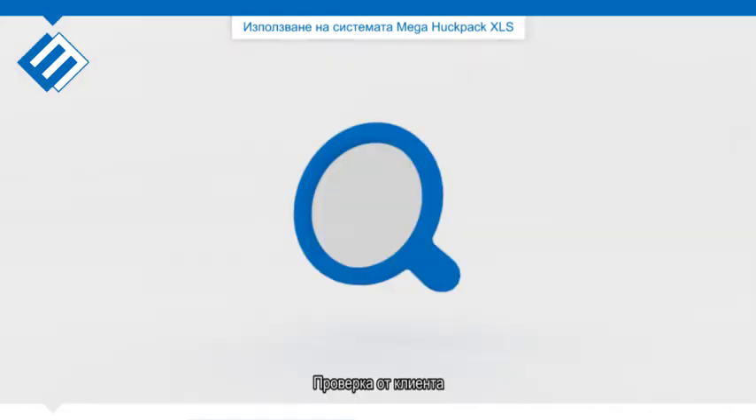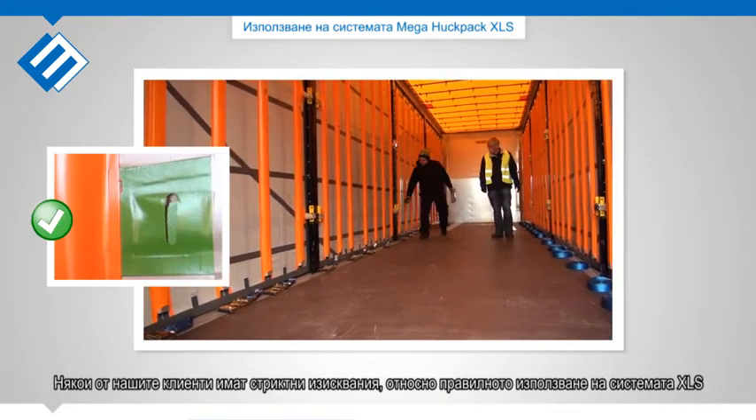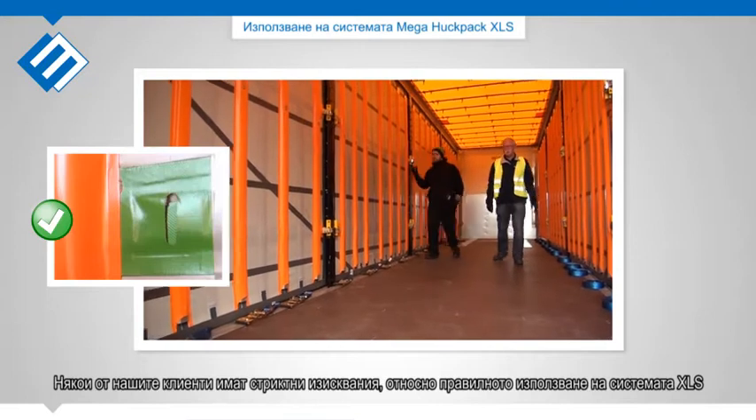Customer check: Some of our customers have boundary conditions regarding the proper use of our XLS system.